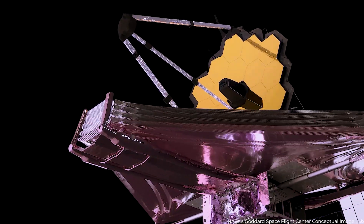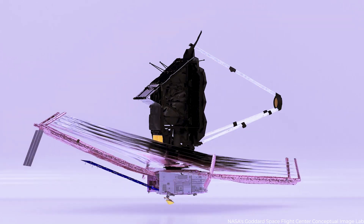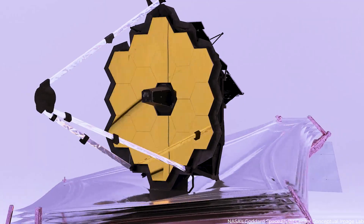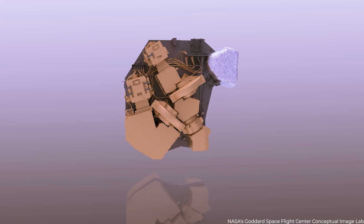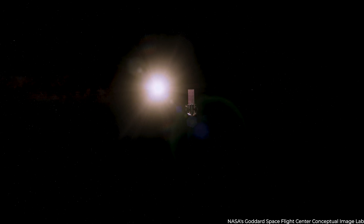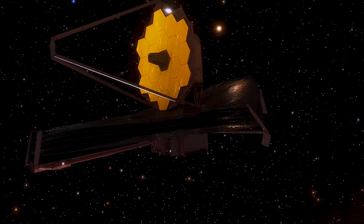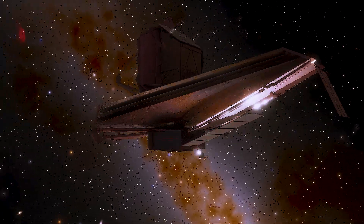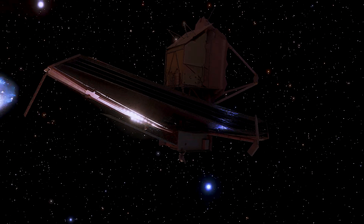The James Webb Space Telescope has been in space for several months now. Despite a micrometeoroid problem and a bug, its performance is outperforming predictions. This incredible telescope's near-infrared camera searches for objects in space by detecting infrared light. It also examines astronomical objects that are too cold or too dim to be seen in visible light, such as stars, nebulae, and planets, as well as what is visible to the naked eye.